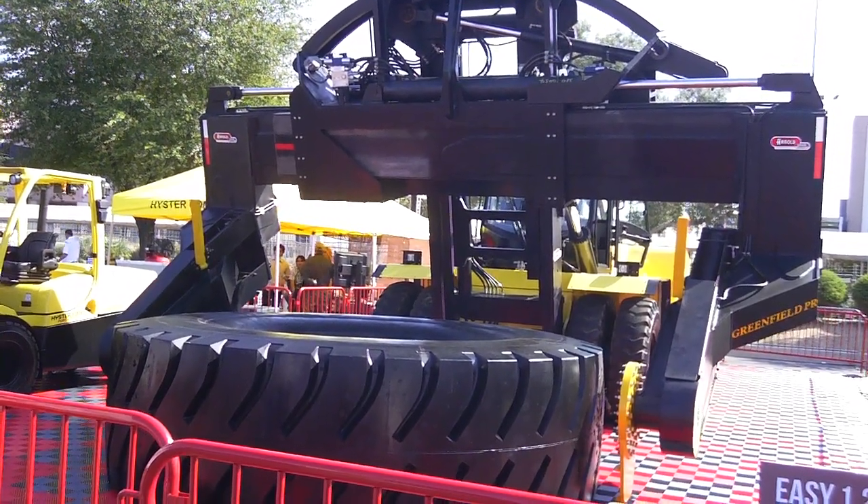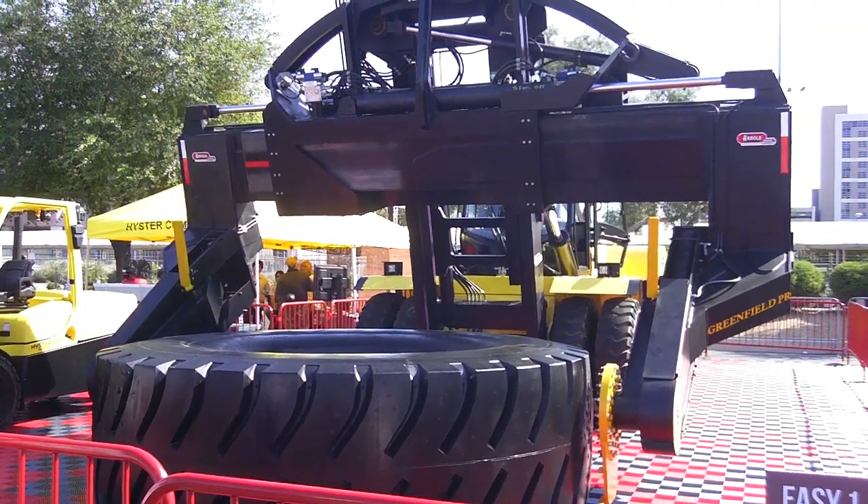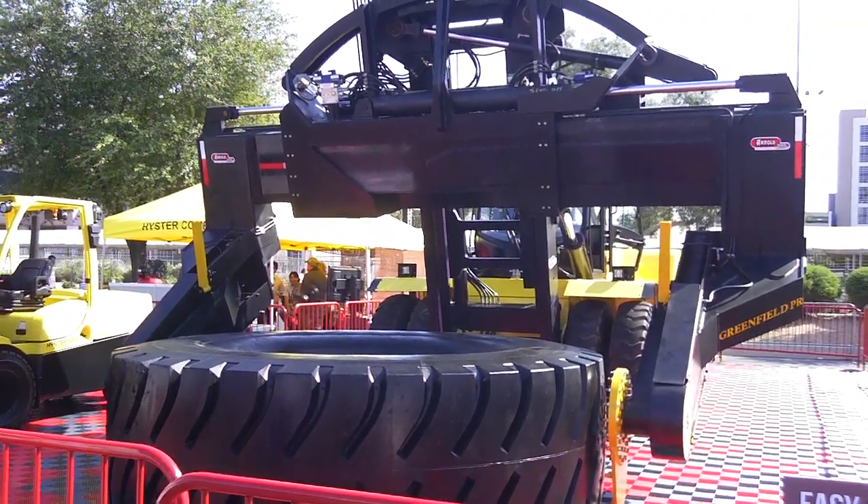If you imagine a tire on the ground that needs to be put back onto a machine — he's picking up that tire off the ground right now.